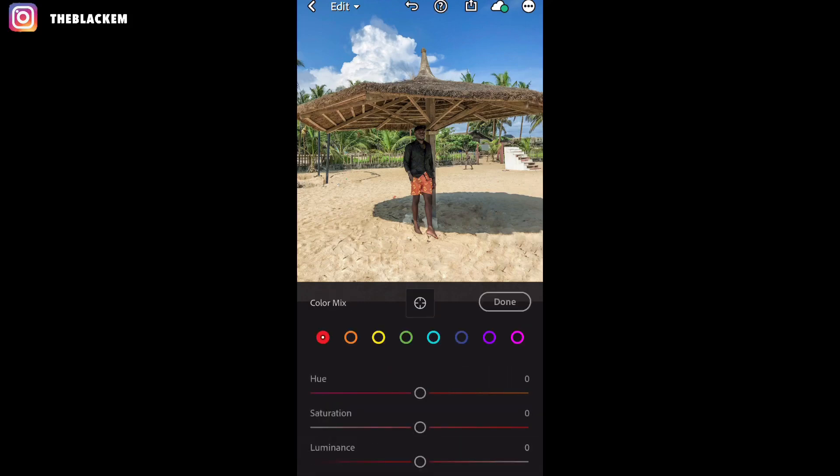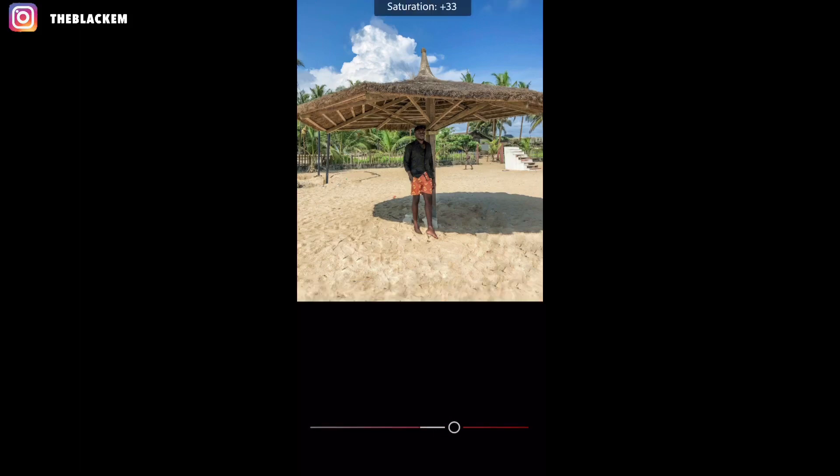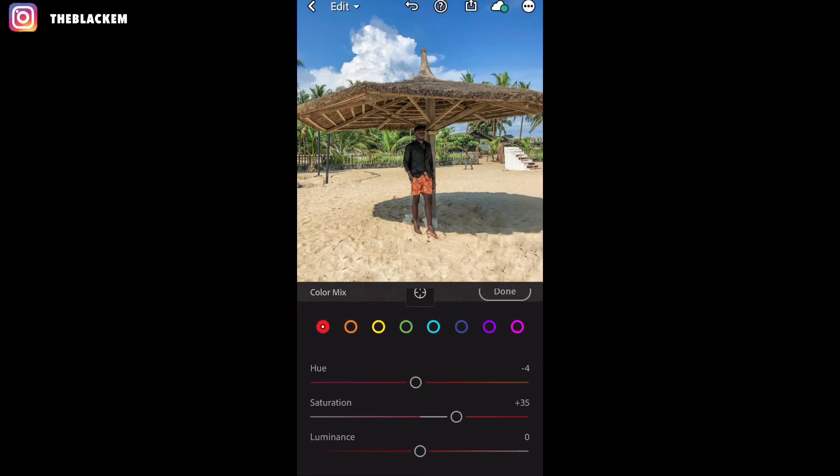That's it for the color panel. Now click on the color mixer up here — this is the main deal in Lightroom. This is where you play with all your colors, making them pop or desaturating them in the picture. First I'll go with red: the hue is minus 4, then the saturation is plus 35, then the luminance is minus 17.